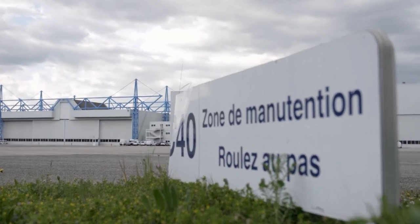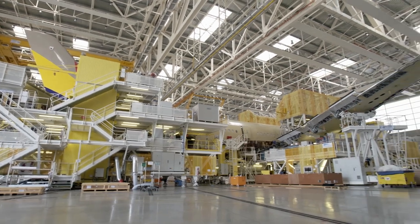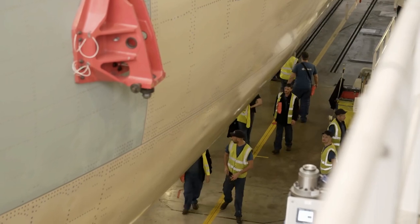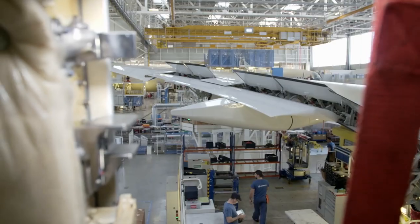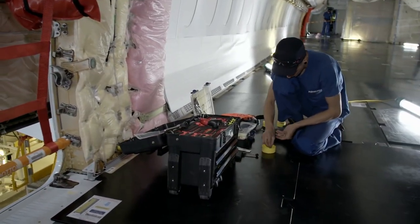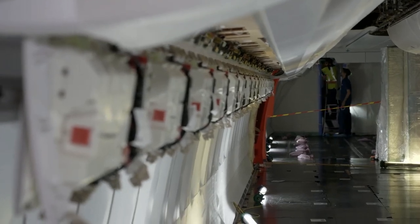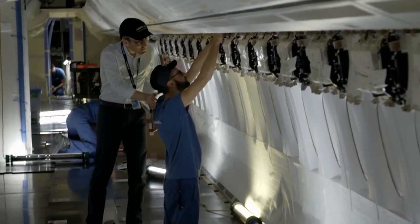Back at Station 40, work continues after lunch. While wings, landing gear, and tail assembly are being mounted on the outside, specialists are inside the plane outfitting the cabin. Installing the cabin interior in parallel to assembling the aircraft is new — this change alone has reduced construction time by a third. François-Louis, head of cabin installation, makes sure there are no delays.